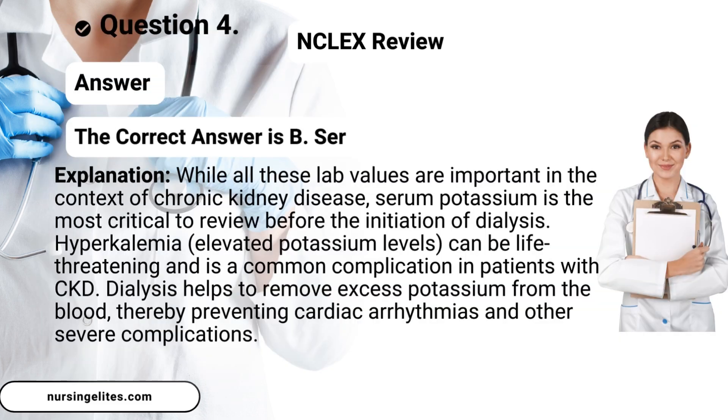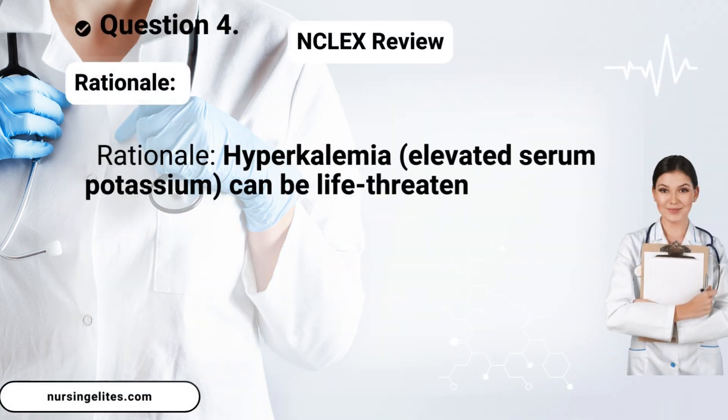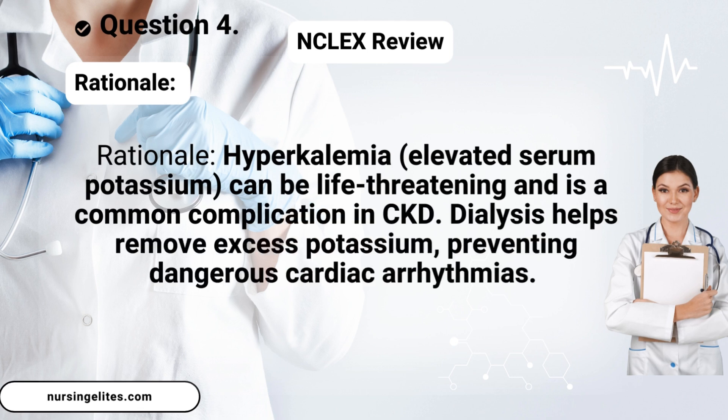Answer. The correct answer is B, serum potassium. Rationale: Hyperkalemia (elevated serum potassium) can be life-threatening and is a common complication in CKD. Dialysis helps remove excess potassium, preventing dangerous cardiac arrhythmias.